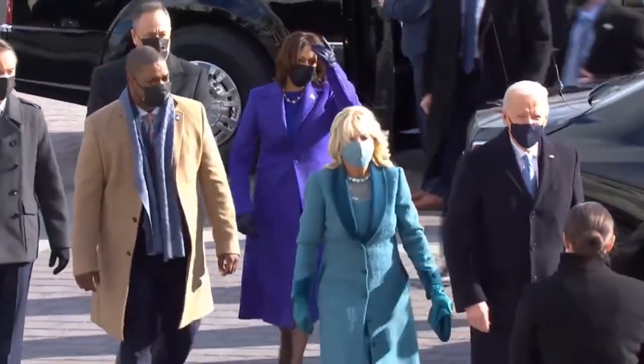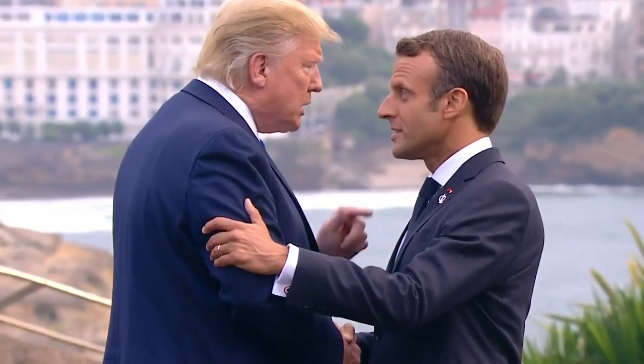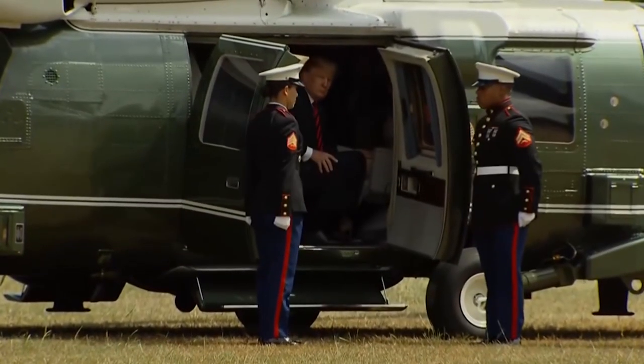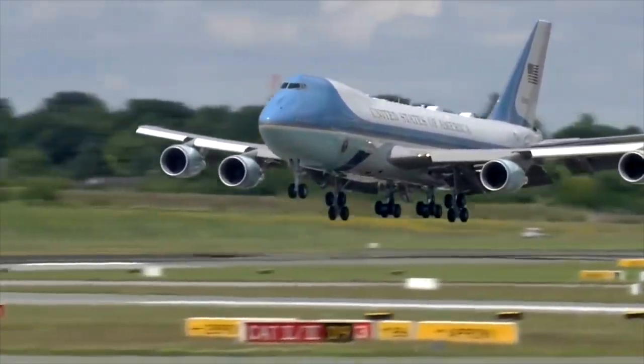The schedule of the President of the United States of America is always a busy one. From meeting heads of state on the other side of the world, to addressing local constituents in their hometowns, POTUS has to get from point A to point B fast, safely, and of course, in style. That's where the aircraft known as Air Force One comes in.